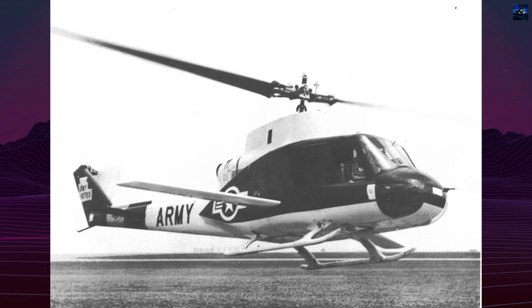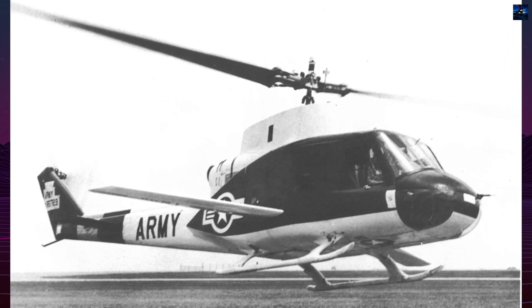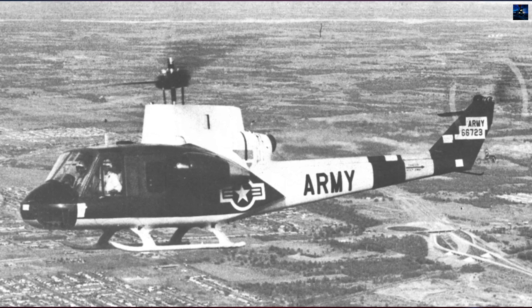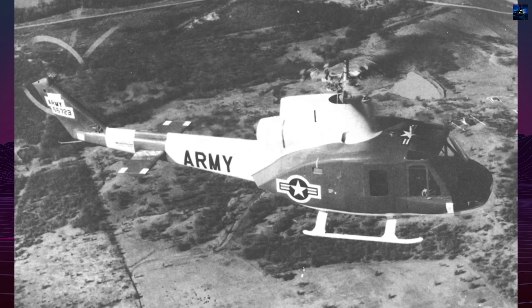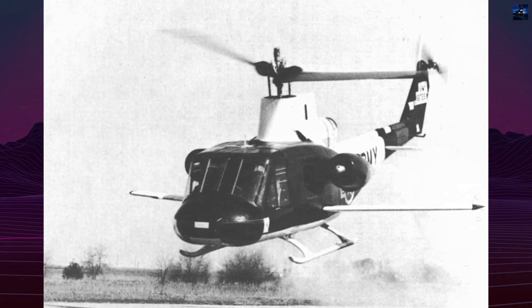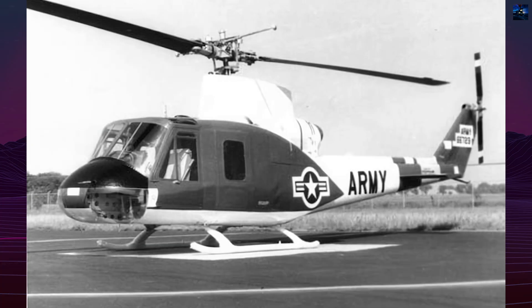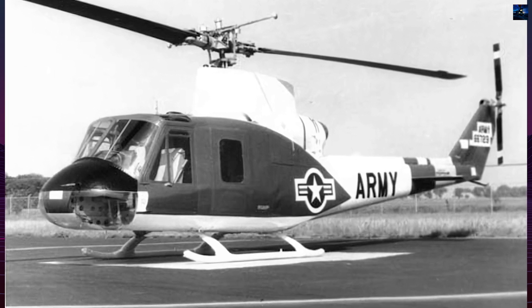The Bell 533 was a pioneering research helicopter developed by Bell Helicopter in collaboration with the United States Army during the 1960s. Its primary objective was to explore the limits and conditions experienced by helicopter rotors at high airspeeds. The Bell 533 was initially a modified version of the YH-40, a pre-production variant of the UH-1 Iroquois, and was referred to as the high-performance helicopter by the Army. The development began with a contract awarded by the Army's Transportation Research and Engineering Command to Bell Helicopter in 1961.